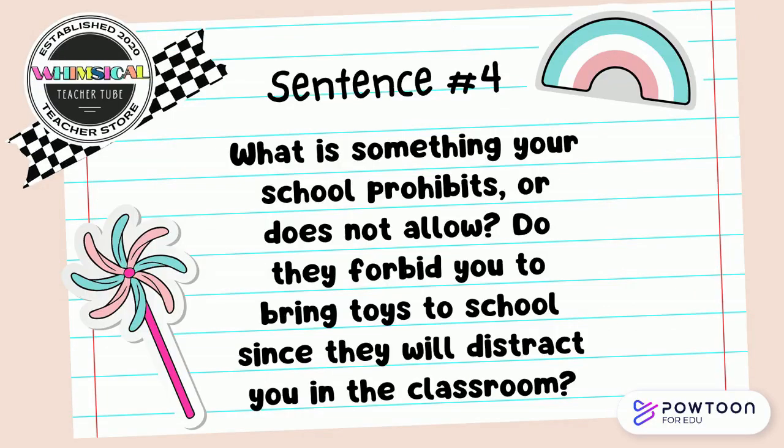What is something your school prohibits or does not allow? Do they forbid you to bring toys to school since they will distract you in the classroom? Pause the video and discuss with your partner. See if you can find the synonym pair in those sentences.